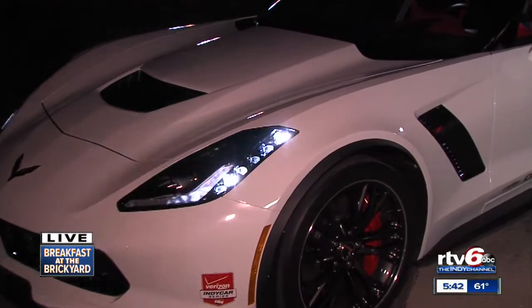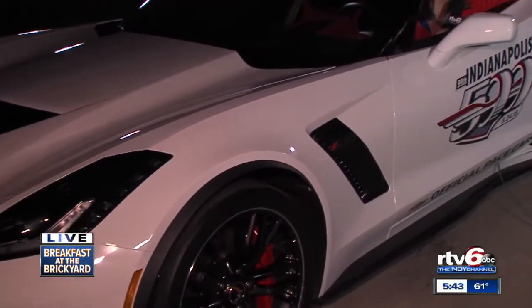So this is the pace car, the official pace car, making the rounds to all the stops. You might have saw it in our last half hour of breakfast at the brickyard. Made a stop behind Todd and Erica. Now we get it at the start-finish line.